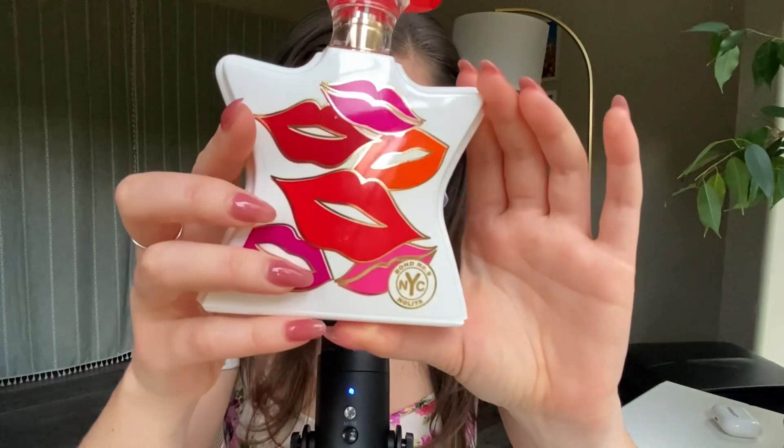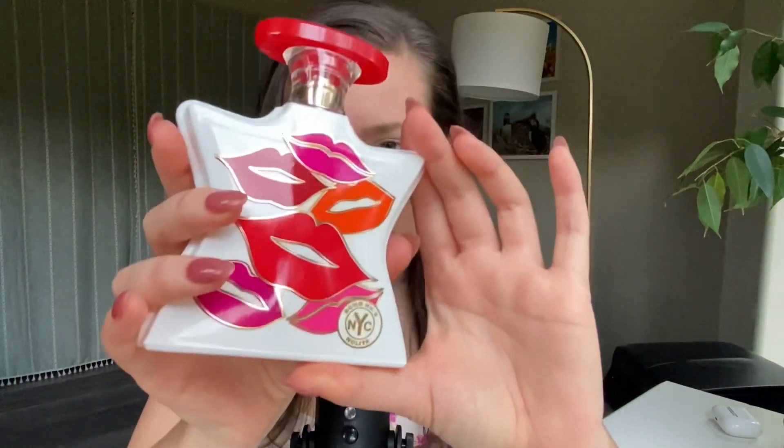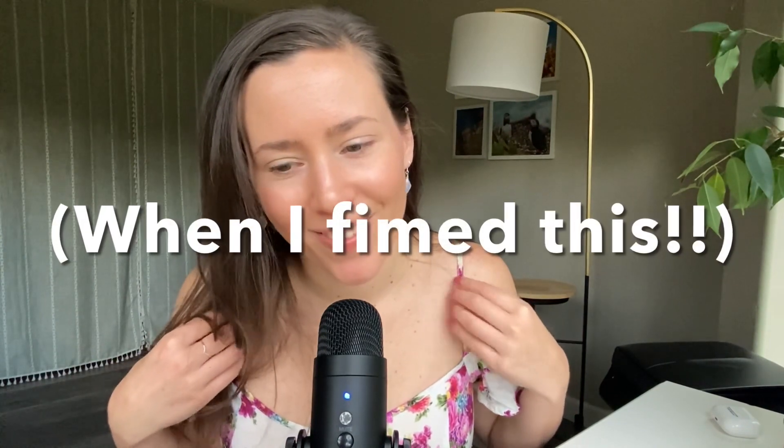Before we get into the actual review, I did want to say that I tried to dress on theme as usual. This outfit has these different colored lips on it, so it's very playful, flirty, and fun. This scent is very floral, fresh, and citrusy — very, very girly. What I'm wearing is definitely a spring/summer outfit, and we are in the dead of winter, about a week away from the darkest day of the year. I would not wear this outside right now, but I'm wearing it for this video, which is kind of fun. It's a very summery dress with flowers and fun little sleeves.